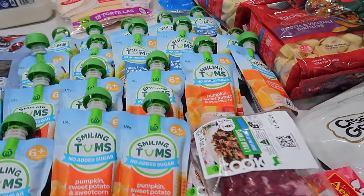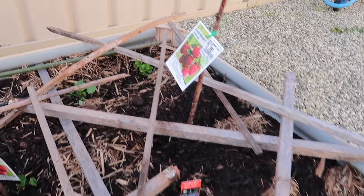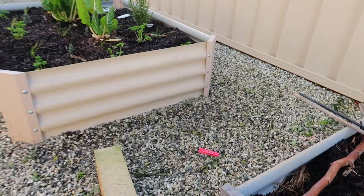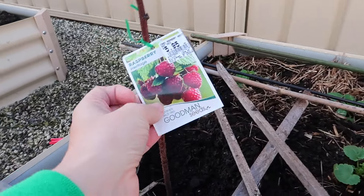Now I'm going to share our garden that we've been working on — maybe you can give me some tips! A lot of people have mentioned getting a garden and we've done it. I was really keen to get some raspberries. The actual garden bed, the soil, and most of the plants are all from Bunnings, except the silver beet.